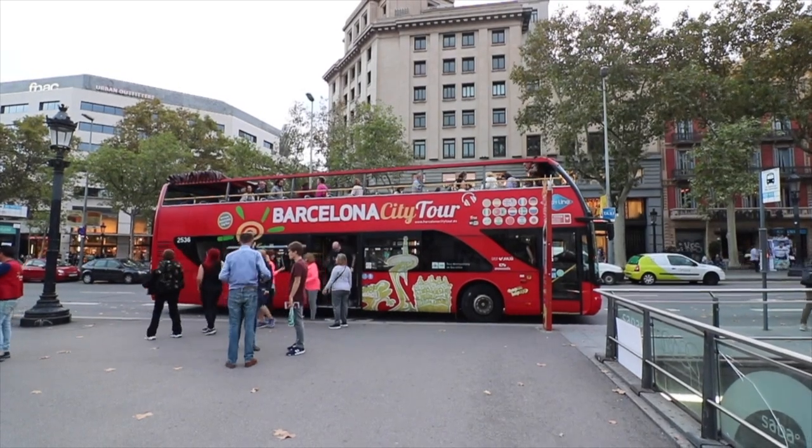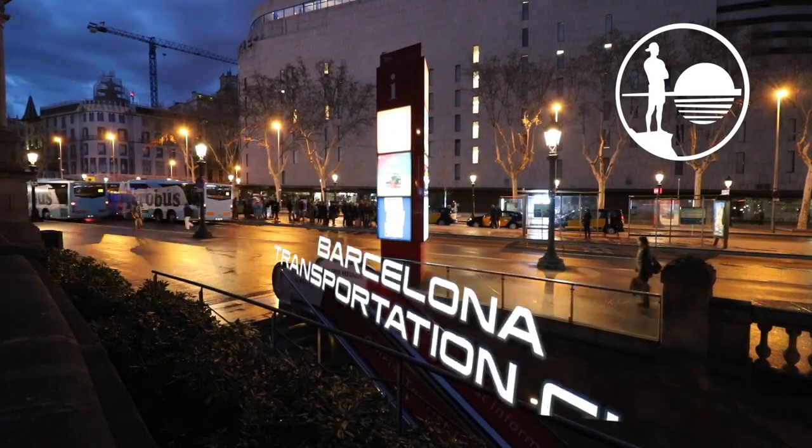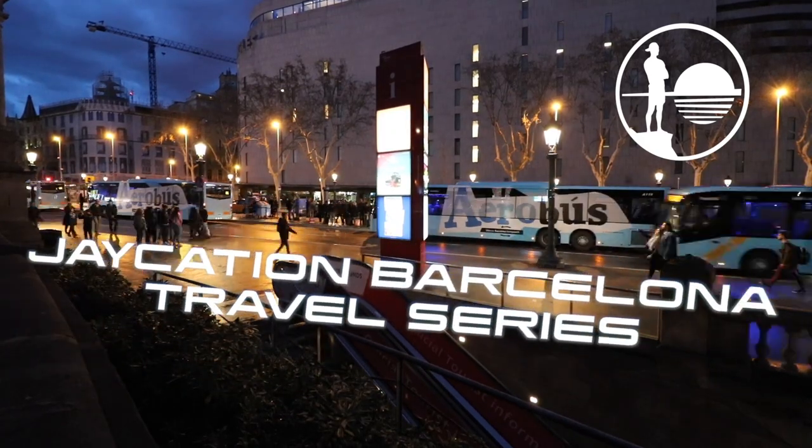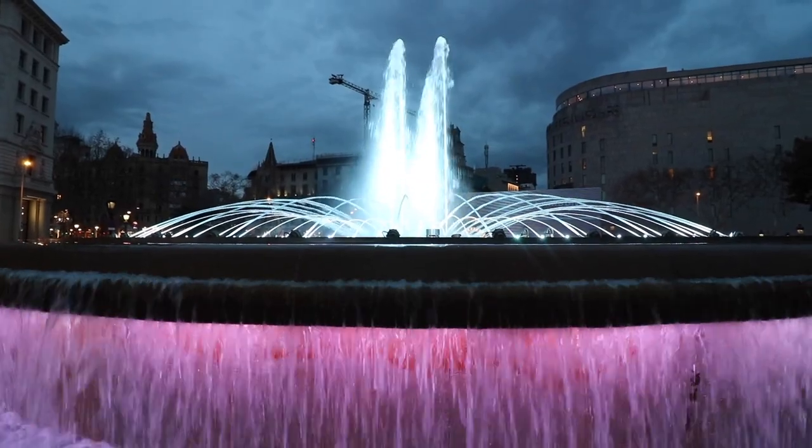What's up, JK Shinners? We are here in Plaza Catalonia in Barcelona, Spain, and this is the Barcelona transportation guide. I wanted to go through all the options for you for the metro, for the bus, for the train, and everything else. Hope you guys enjoy this guide.